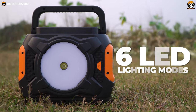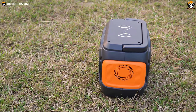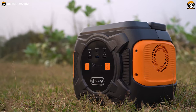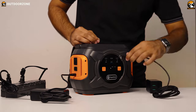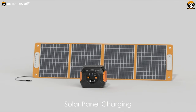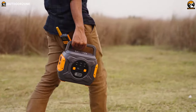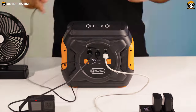Choose from six LED lighting modes, including SOS and Spotlight functions. Safety features like battery management, temperature control, and heat dissipation are built-in. Recharge it in just 3.5 hours via a wall socket or PD port, or use a 12-volt port or solar panel. Stay powered up with the Flashfish A301 portable power station, whether you're camping or facing a power outage.